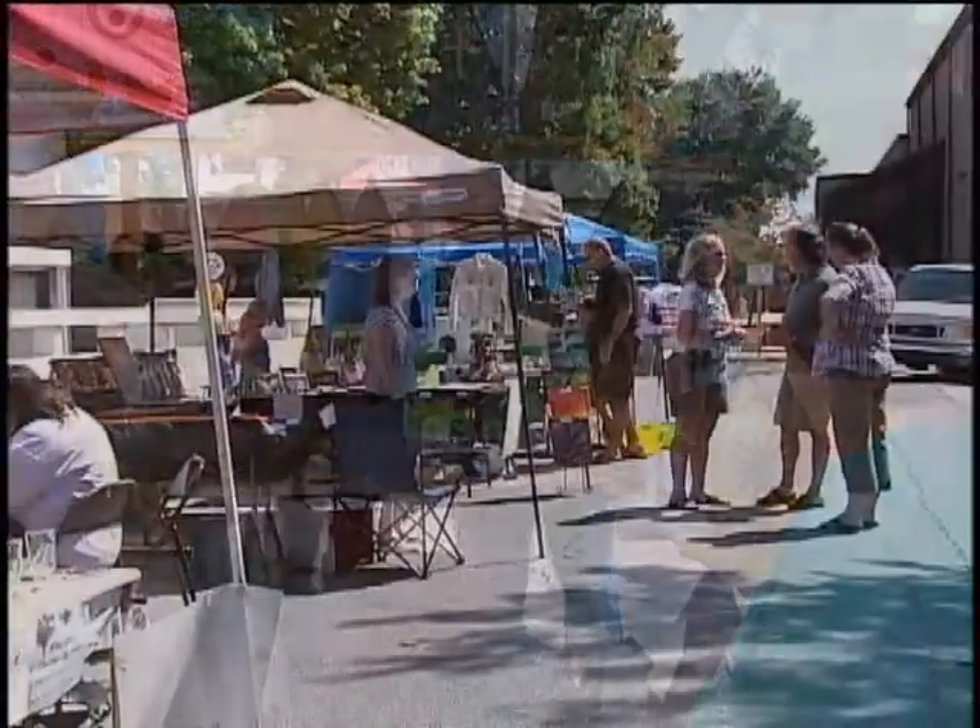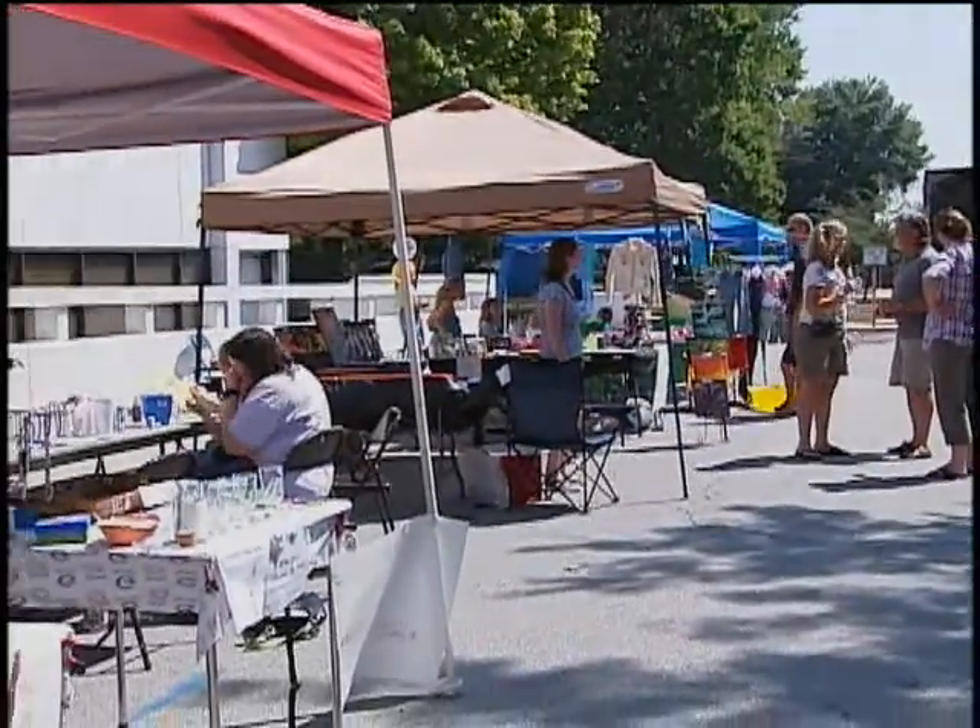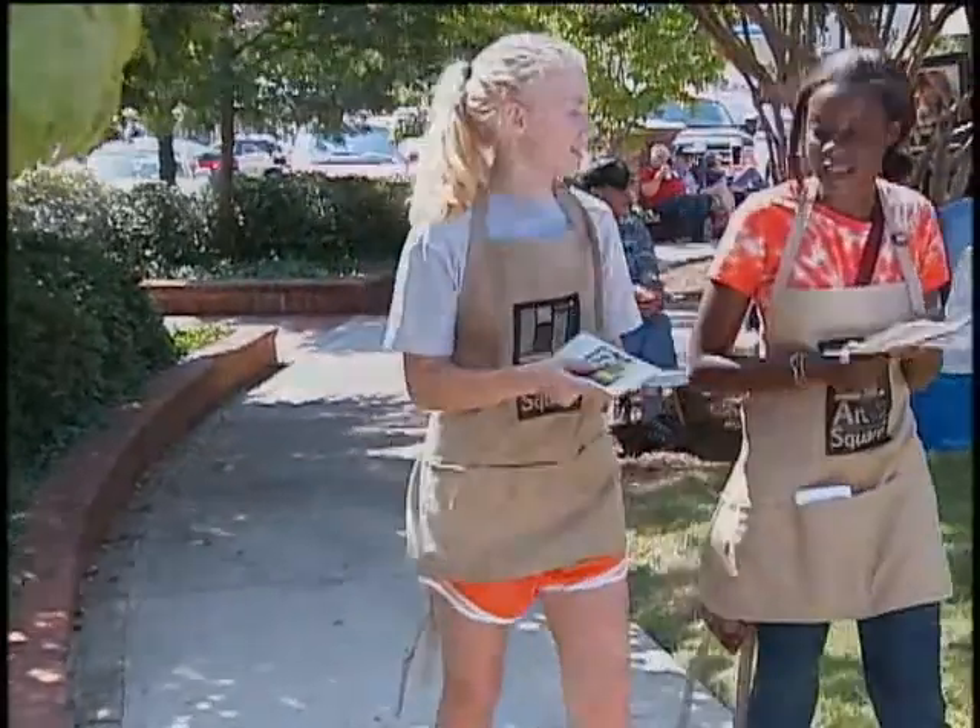Well Jim, it was great to meet you today. Thank you so much and good luck here at Art in the Square. Thank you, appreciate it. Here I am now — it's the end of Art in the Square and what an incredible day this has been. Just so much fun. Coming out here today just makes you want to get motivated and do something like what some of the artists do.